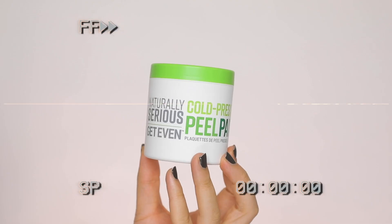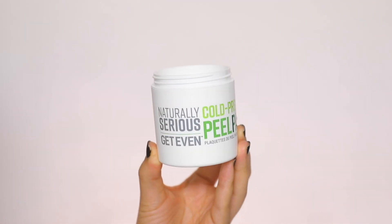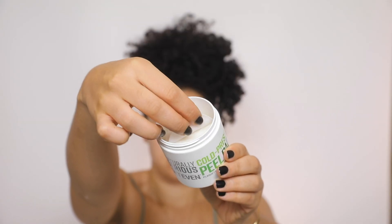After I rinse and pat dry, I use the Naturally Serious Get Even Cold Pressed Peel Pads. These are super gentle and they naturally exfoliate, so you can target dull, uneven skin tone and texture. They're formulated with oleic and linoleic fatty acids, pomegranate enzymes, and colloidal oatmeal.